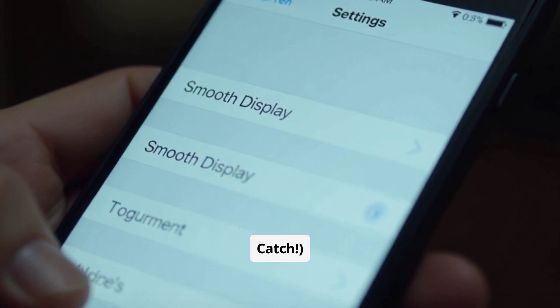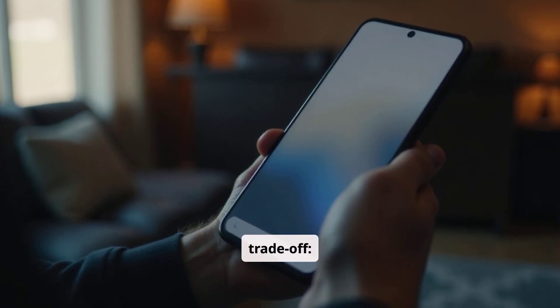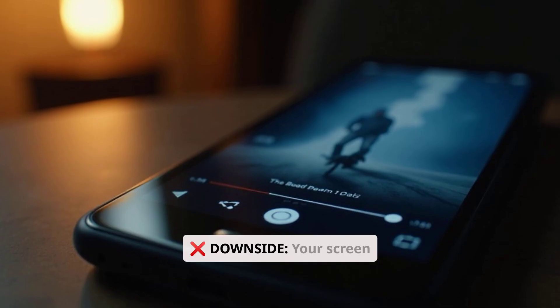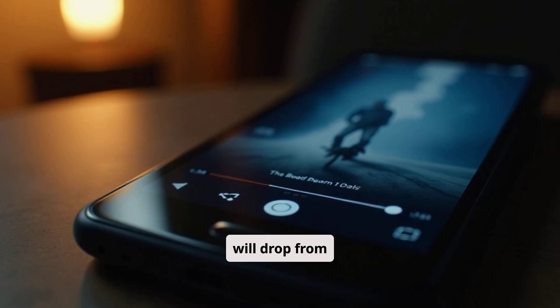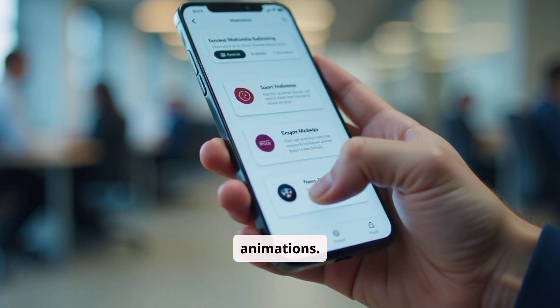There is a quick workaround, but there's a trade-off. Some Pixel 9 users found a temporary fix: turn off smooth display. The downside is your screen will drop from 120Hz to 60Hz, meaning you'll lose smooth scrolling and animations.